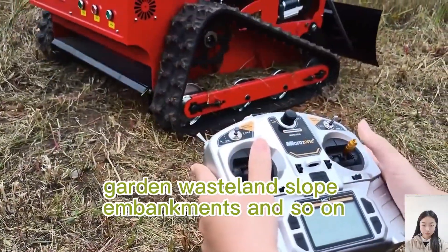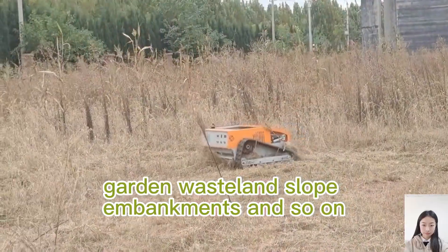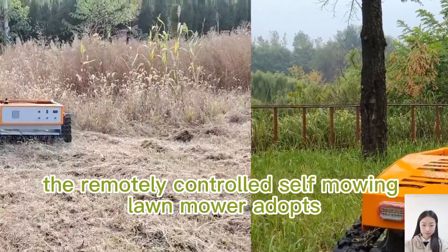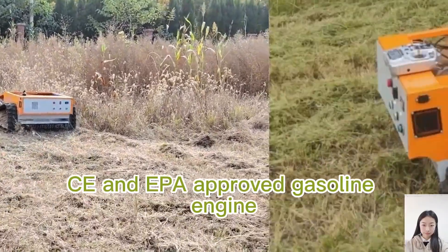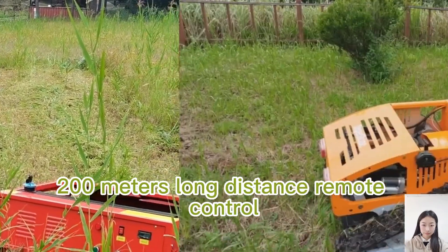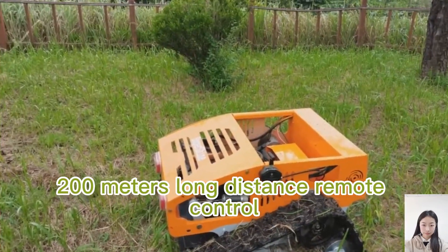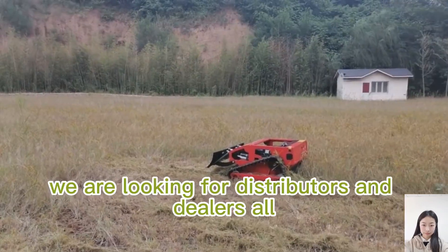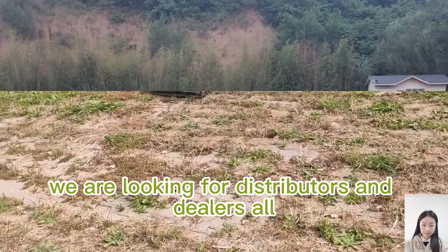The remotely controlled self-mowing lawnmower adopts CE and EPA approved gasoline engine with adjustable blade height by remote control, 200 meters long-distance remote control, and travel speed of 0 to 6 kilometers per hour. They are looking for distributors and dealers all over the world.